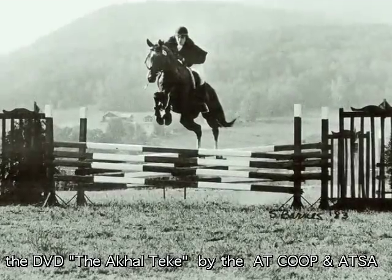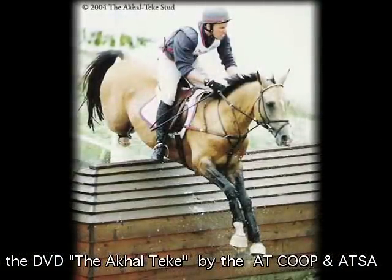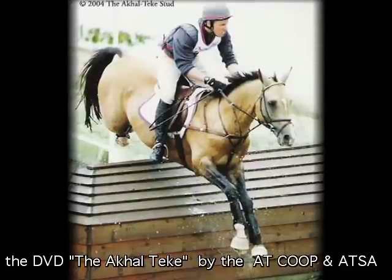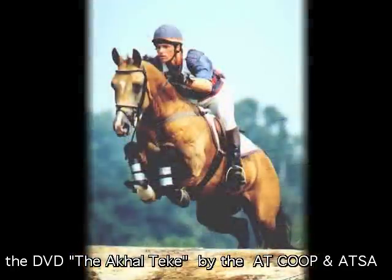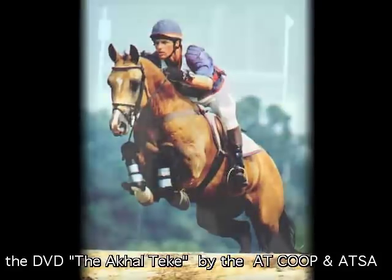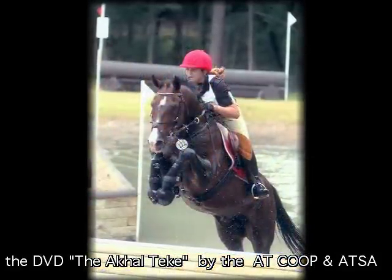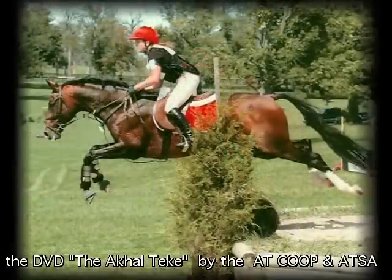Akhal-Tekis were competing in other sporting events from this time on, but the numbers of this lovely breed were still very low. It was estimated that there were only about 3,000 purebred horses in the world at this time, but breeders from all over Europe and Asia were starting stud farms from Uzbekistan to Germany.